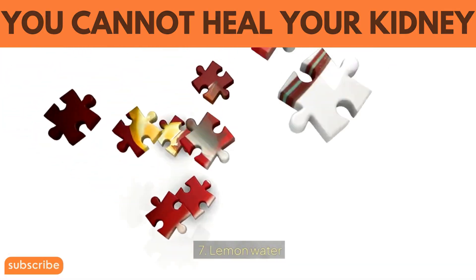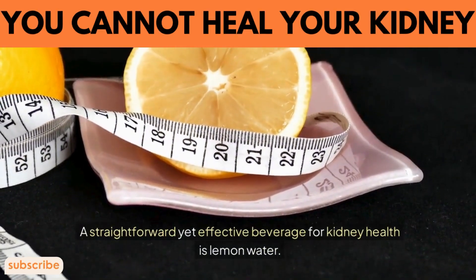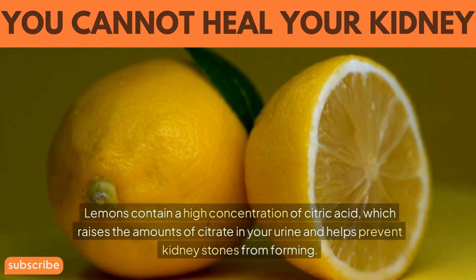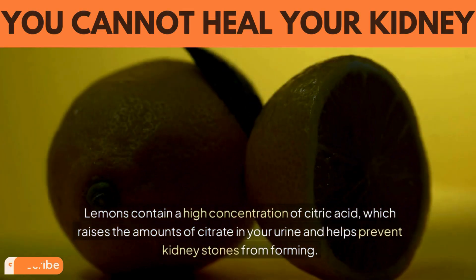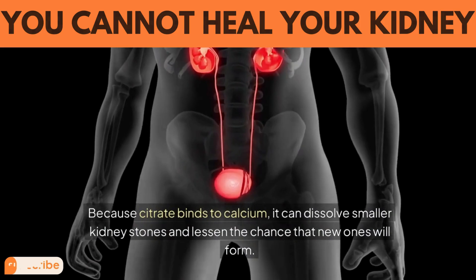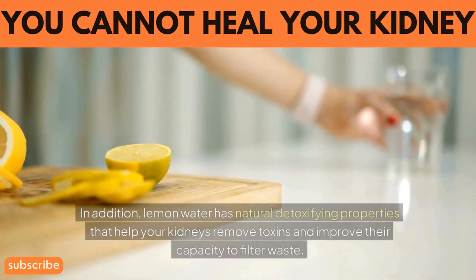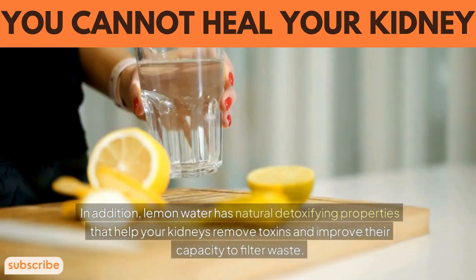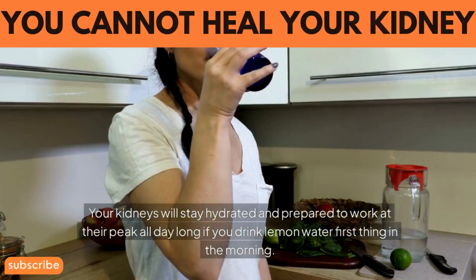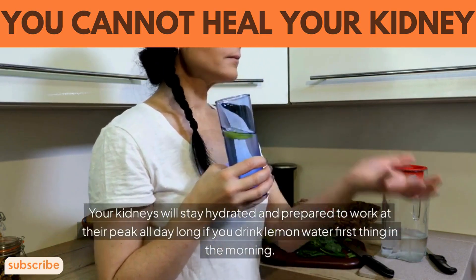7. Lemon water. A straightforward yet effective beverage for kidney health is lemon water. Lemons contain a high concentration of citric acid, which raises the amounts of citrate in your urine and helps prevent kidney stones from forming. Because citrate binds to calcium, it can dissolve smaller kidney stones and lessen the chance that new ones will form. In addition, lemon water has natural detoxifying properties that help your kidneys remove toxins and improve their capacity to filter waste. Your kidneys will stay hydrated and prepared to work at their peak all day long if you drink lemon water first thing in the morning.